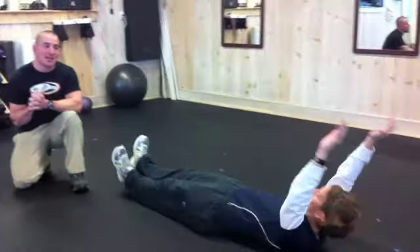Welcome to MyFit24's 30 day challenge, day number 26. Today we're going to do banana rolls. Becky's going to demonstrate for us again.